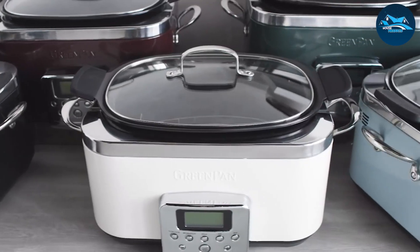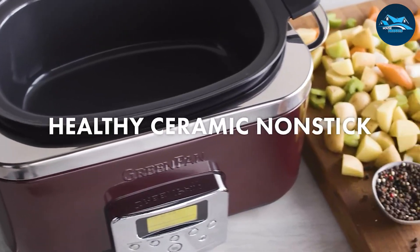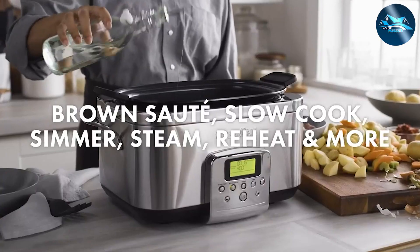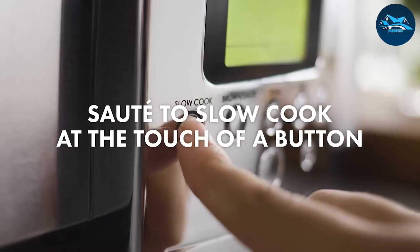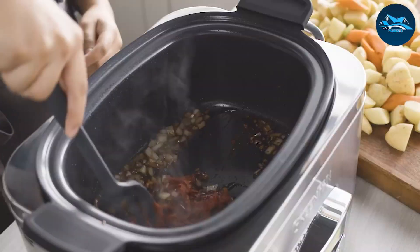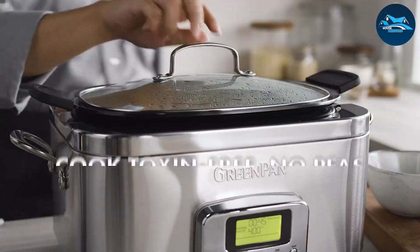On the other hand, the slow cooker, also known as a crock pot, is the epitome of set-it-and-forget-it cooking, allowing you to simmer and stew your favorite recipes over extended periods, resulting in tender, flavorful dishes. Both appliances have their unique selling points, so let's break them down further.